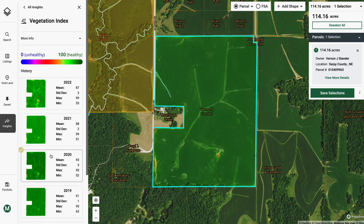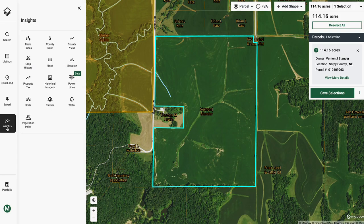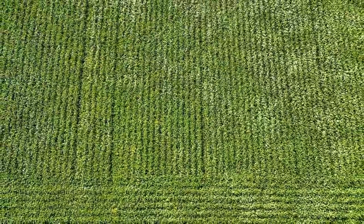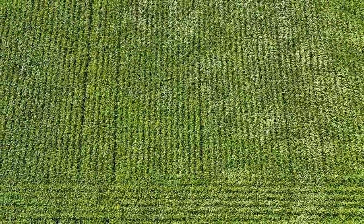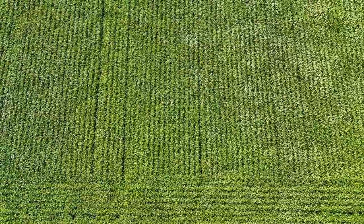Step 2 is NDVI. This is an algorithmic analysis of the relationship between red and infrared light based off of satellite imagery, in effect showing a greenery index. We aggregate this data across the growing season, which can point out potential problem areas or show changes in production across years with variable weather. In this case, those images show consistent crop production.